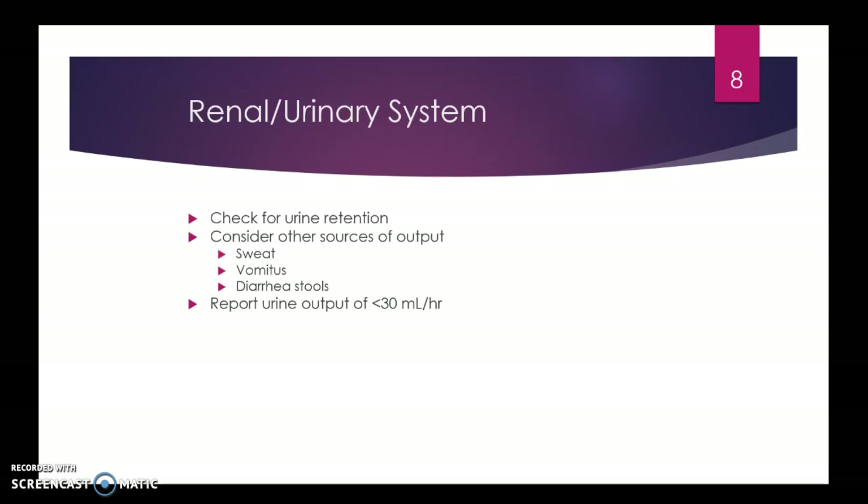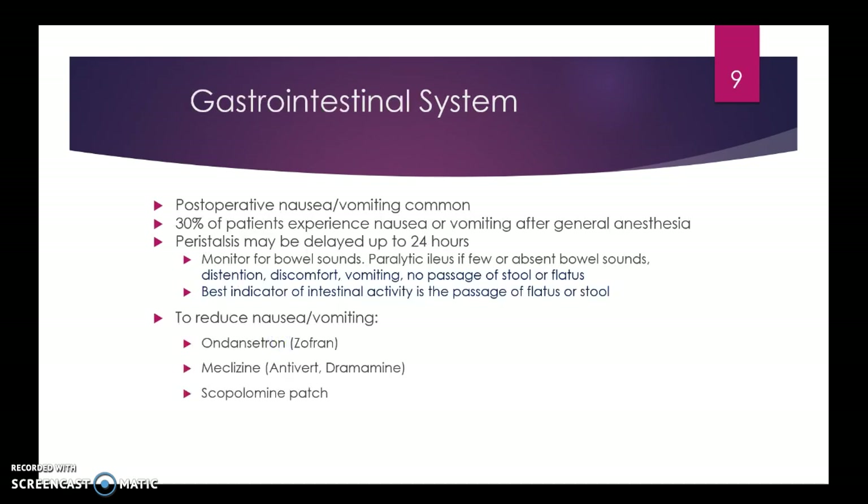For renal assessment, we need to make sure patients have enough volume and are making urine of greater than 30 mLs per hour. GI system: a lot of people will have nausea and vomiting after surgery, which is common. We try to give medications like Zofran or Antivert. Be aware of peristalsis issues — the bowel can shut down, especially if you're operating on it. Don't feed them solid foods until they are able to pass gas and stool.